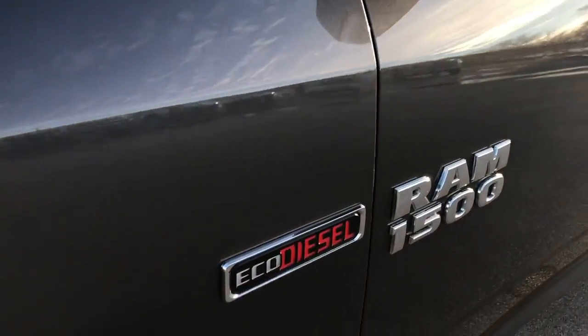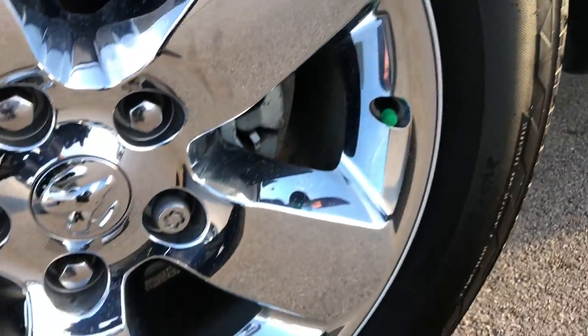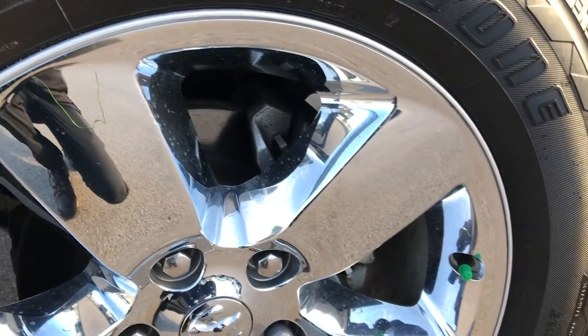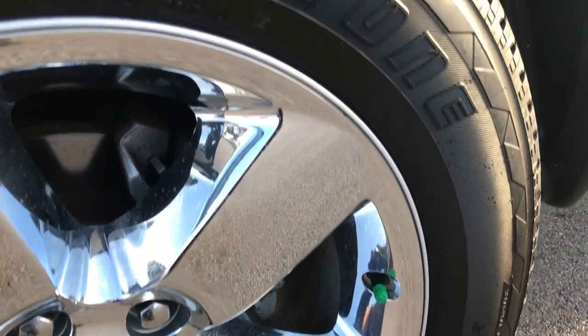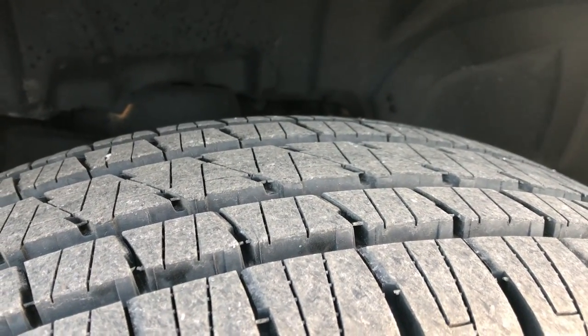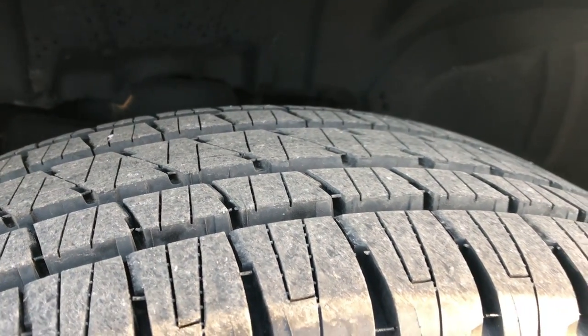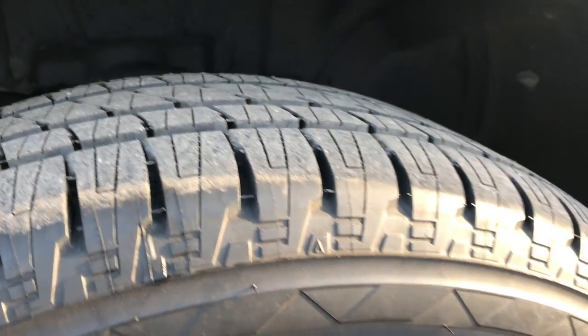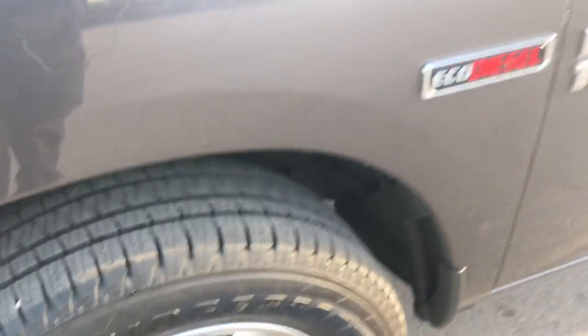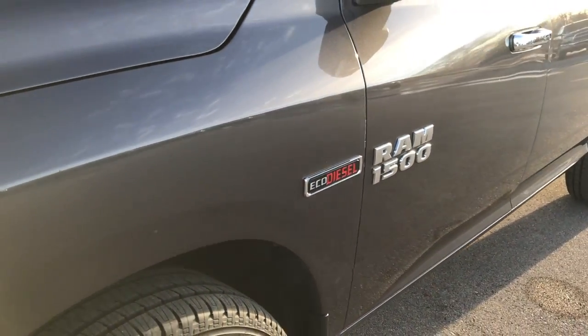We shoot all of our videos in 1080p, so if you have HD capabilities on your computer, tablet, or smartphone device, turn them on right now because it's like you're right here looking at the truck with me. This truck has brand new 20 inch Bridgestone Dueler tires, 275-60R20s. We put these on in our safety inspection and it has the factory 20 inch alloy rims with the chrome covers. No scuffs or scrapes on that rim.